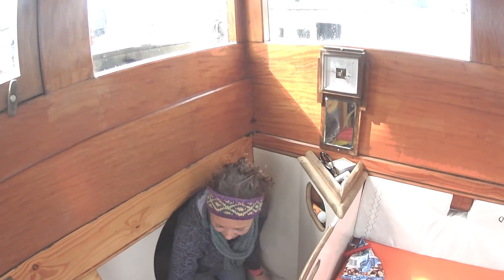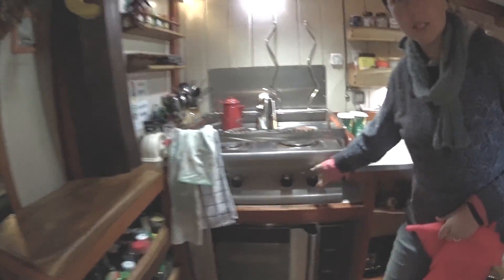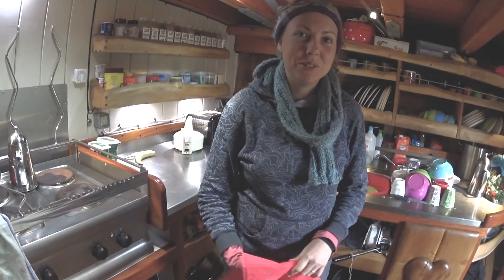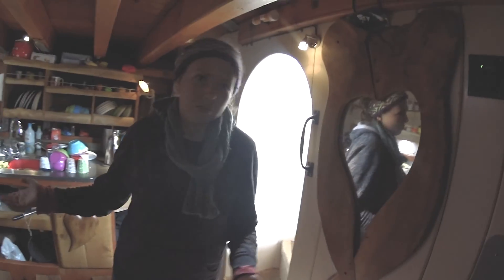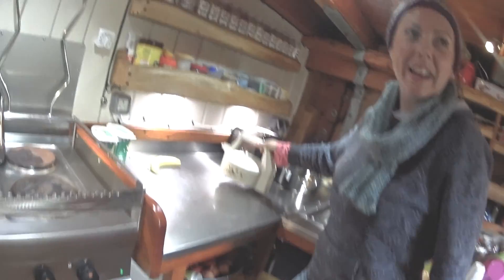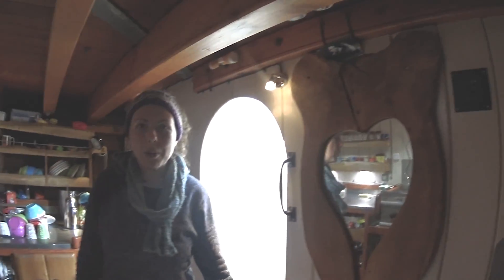Down here is where we cook — this is the galley. Like I said, we cook on diesel electric. This is our stove, just a normal catering stove and oven. The one difference is we have to put the generator on to use it. There's a little switch over there, and you just flick it like that. Very simple, everyone can do it. Generator's on, and now we have mains electric — the cooker works, the electric kettle works, just like in a house. Then when we turn the generator off, we're back to our 12 volt systems.